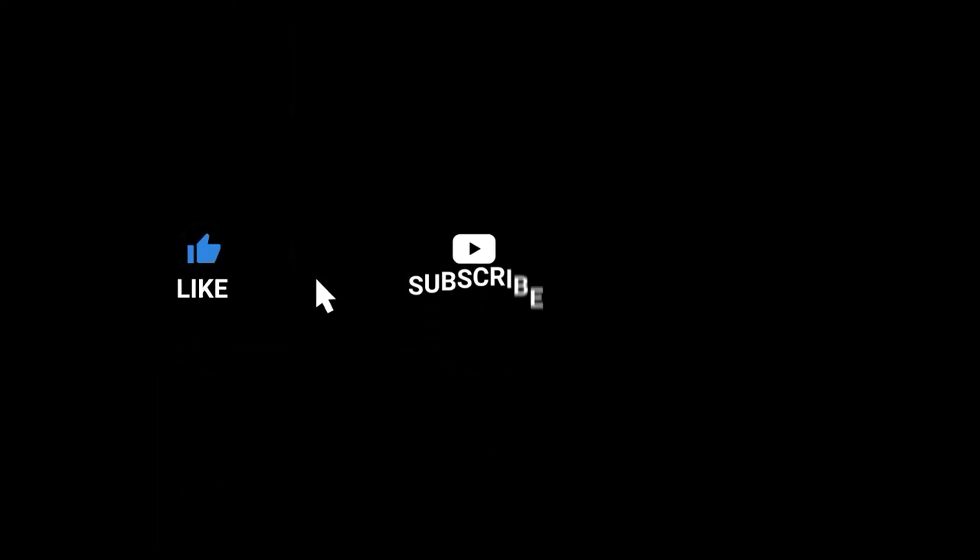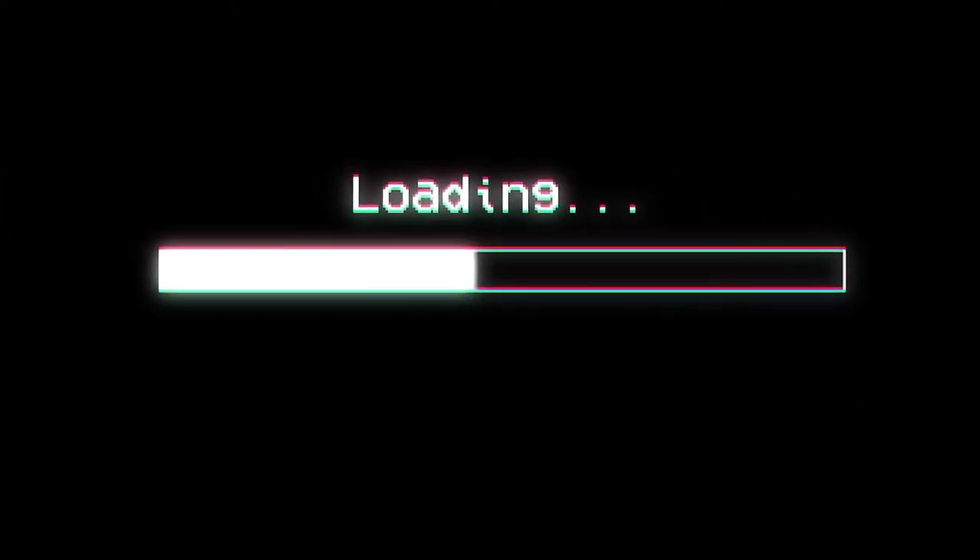Like, comment, and subscribe if you want more videos like this. Hey heroes, welcome back to another nerdy hero snack review. I haven't done one of these in a while, but that's because I haven't found anything really interesting to try.